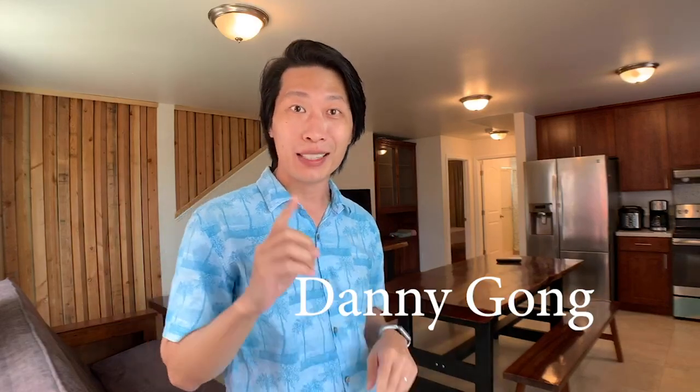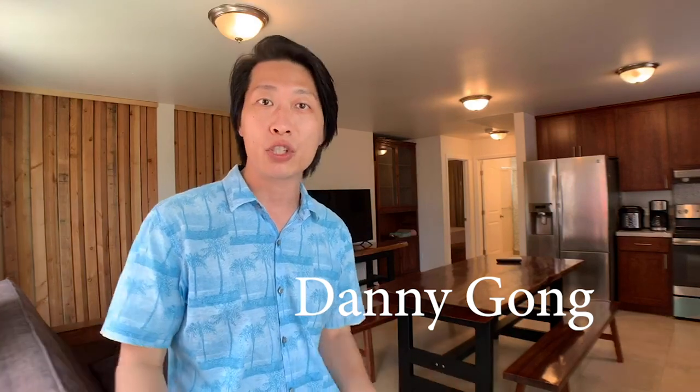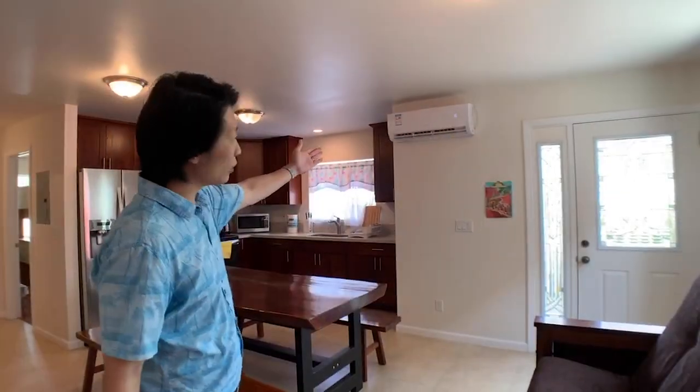Welcome to Aloha Life Now. My name is Danny. Today I have a client who is interested in showcasing their home. Here is a two bedroom, one bath, and full kitchen. As you can see, it's fully furnished. It has a split AC. The size of this whole unit is 750 square feet.